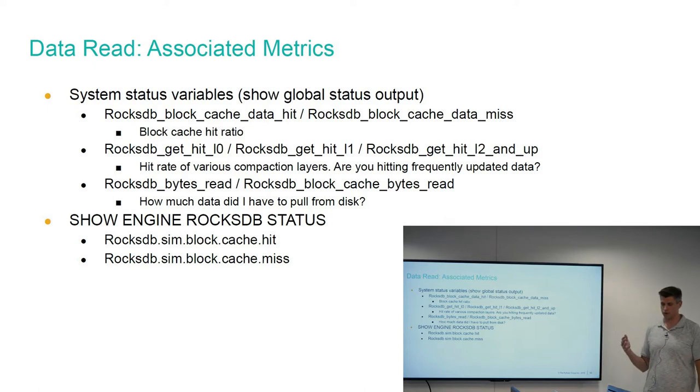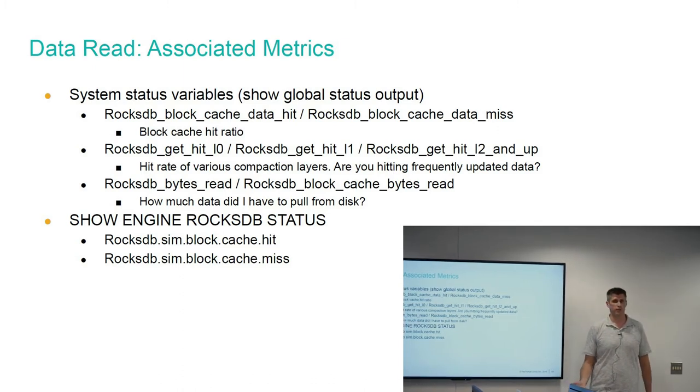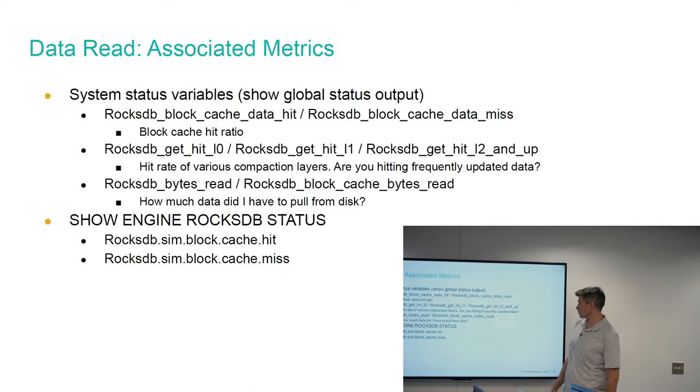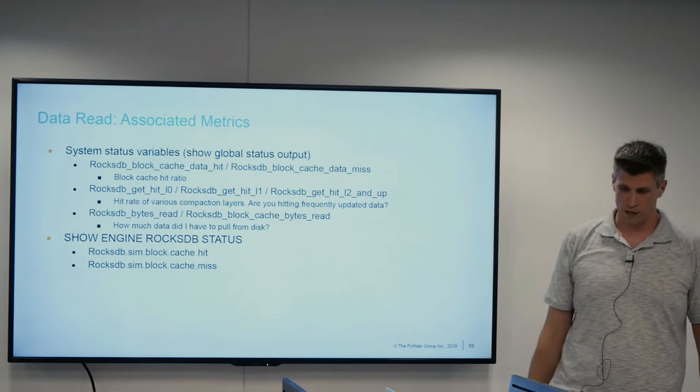For visibility into reads: the block cache hit ratio, by comparing status variables, tells you how often your block cache is getting hit and whether you need to make it larger. Another interesting metric is your L0, L1, and L2-and-up hits — I wasn't able to pull it from memory, was I able to get it from L0, did I have to go to L1, or even further? This tells you a lot about the size of your active data set and whether you should resize your compaction layers to fit more up top — giving you more visibility into how the whole LSM tree is shaped.